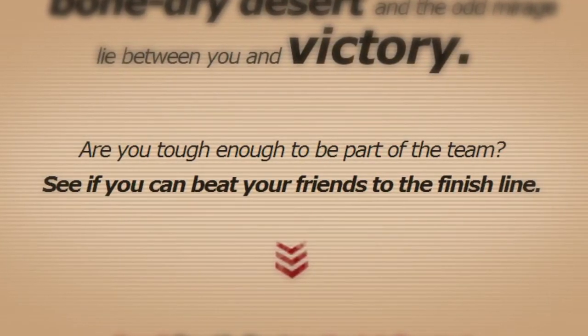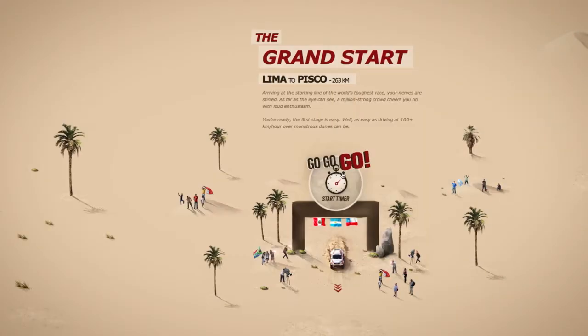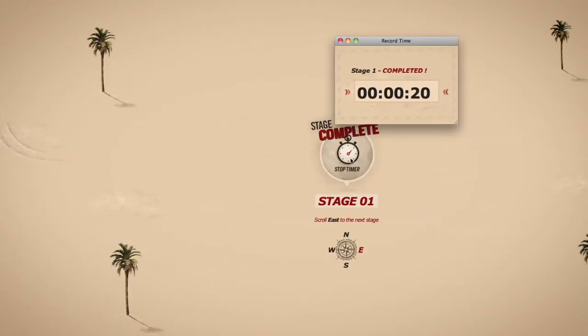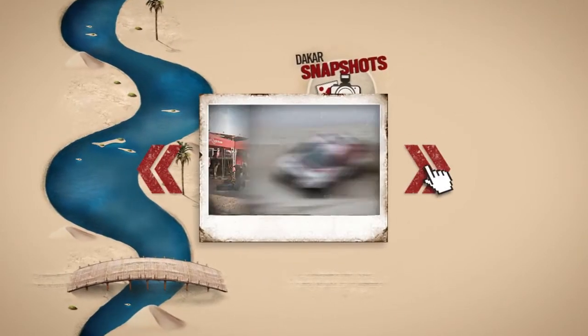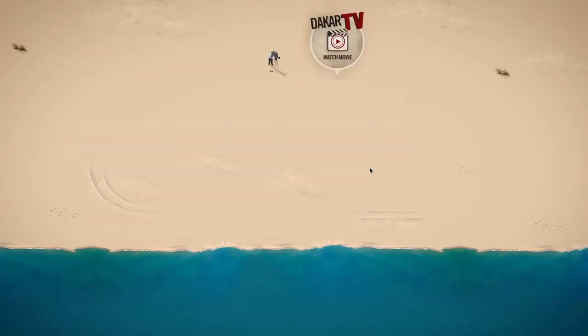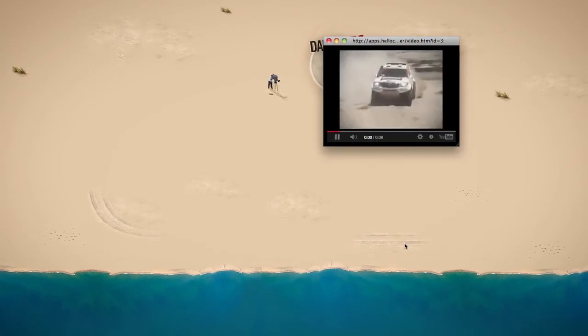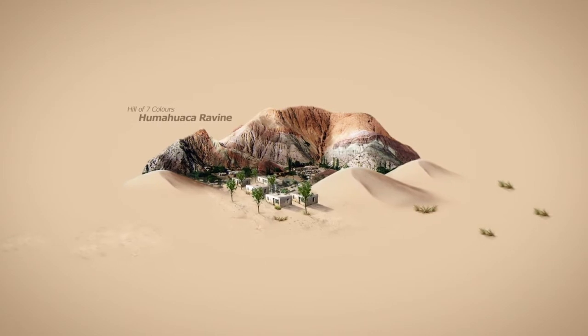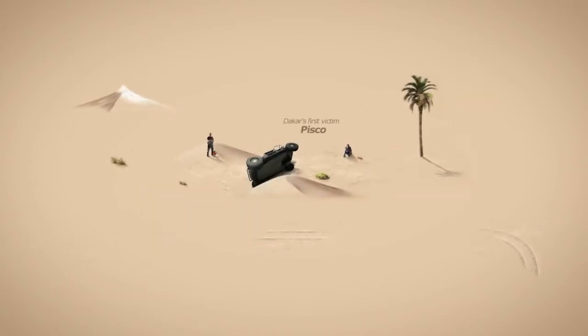Their times were logged using a stopwatch in browser pop-ups. And as they raced through the map, they discovered historic moments from previous rallies, famous landmarks, and entertaining trivia.